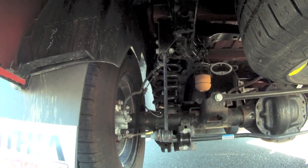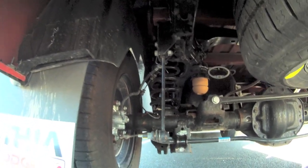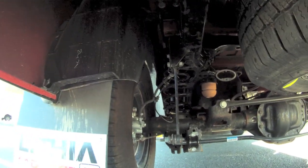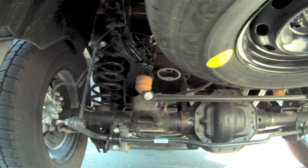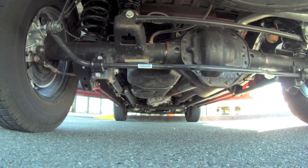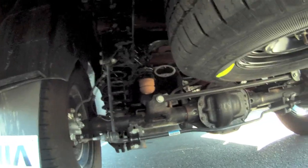How's that ride with the coil springs? Awesome. You don't even hardly feel a bump in the road. Like the railroad tracks and stuff — a lot smoother in it. Lots smoother.